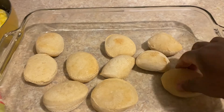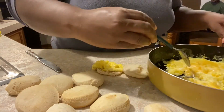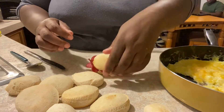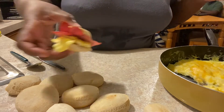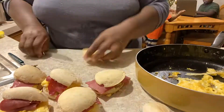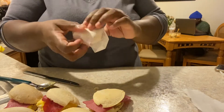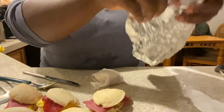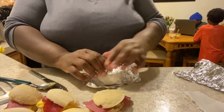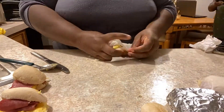Now it's time to assemble. I didn't realize these biscuits were so small — they're like little mini tiny biscuits — I grabbed the wrong ones by mistake. I'm assembling them one at a time: take a small spoon, put the egg on the bottom, top it with some bacon, and put the top back on. Once they're all assembled, I wrap them in parchment paper — that's very important because when you heat them in the microwave it keeps the biscuits soft so they don't dry out and get hard. Then wrap in foil and put them in the freezer.